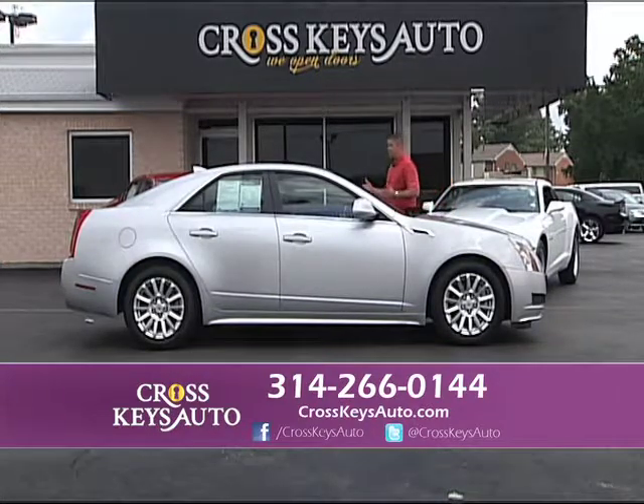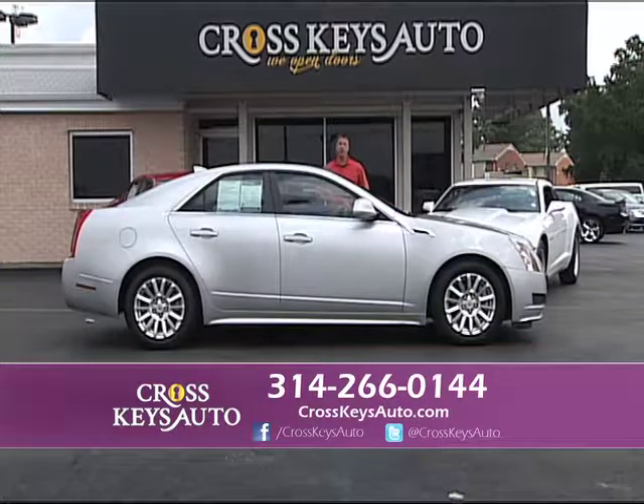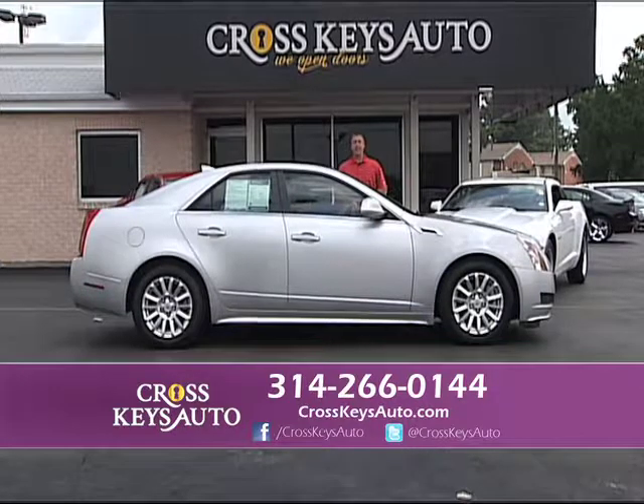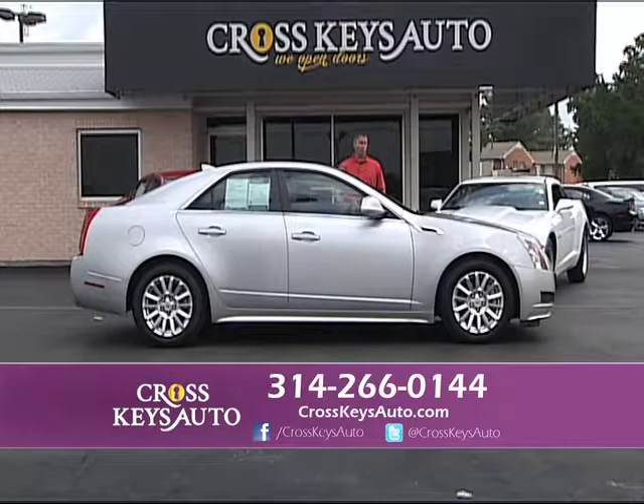2011 Cadillac CTS — new body, one owner, low miles, full factory warranty. I have CTS's, STS's, and DTS's in stock. I have my Cadillacs starting as low as $11,995. This one has leather, roof, and alloys.